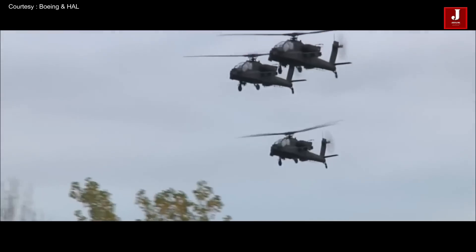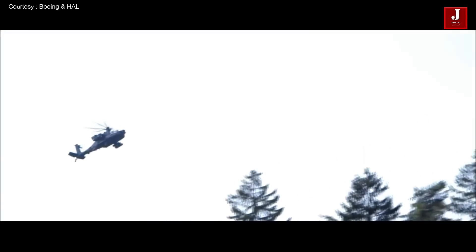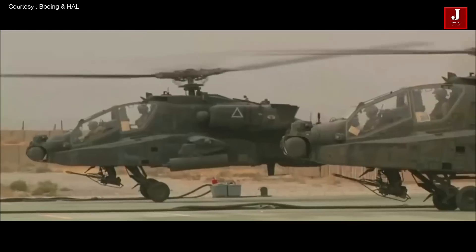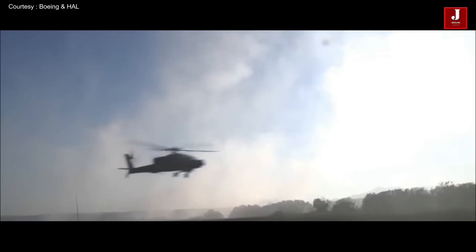The Apache's helmet-mounted display — known as the Integrated Helmet and Display Sighting System (IHADSS) — was one of its revolutionary features. It allows either the pilot or gunner to slave the helicopter's 30 millimeter automatic M230 chain gun to their helmet, enabling the gun to track head movements and point wherever they look.